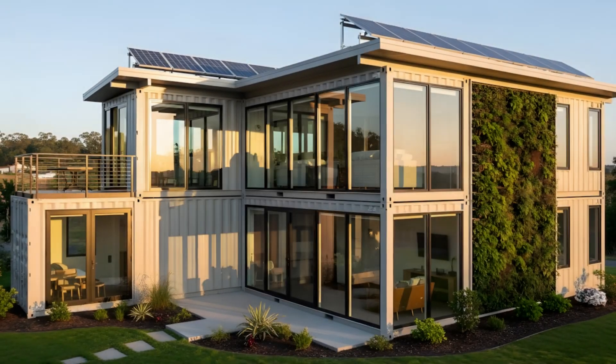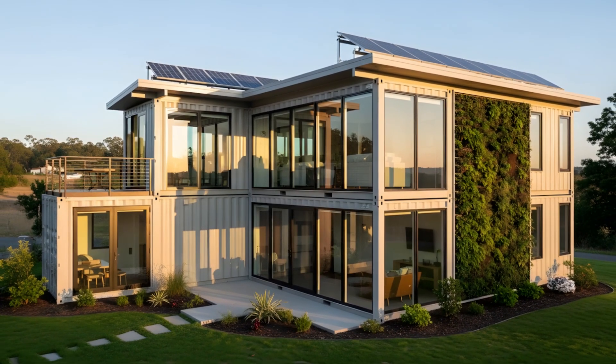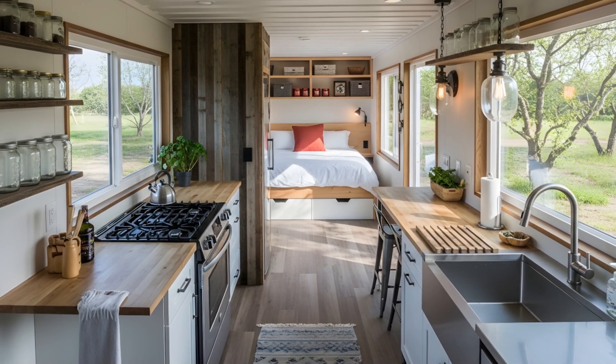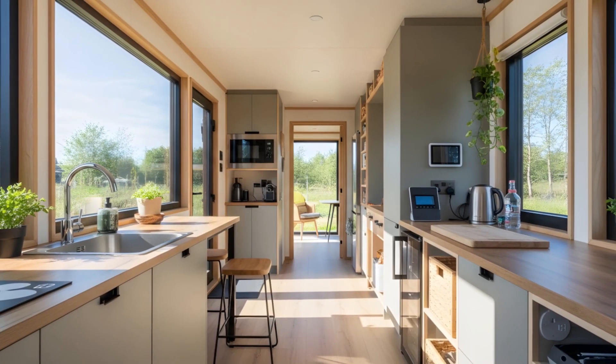Hello, everyone, and welcome back to the channel. Today, we're going to explore a topic that's incredibly relevant for anyone interested in smart, mindful living: sustainable container homes — maximizing efficiency in a small footprint. If you're intrigued by the idea of living comfortably, stylishly, and with minimal environmental impact, especially in a compact space, you're going to find this incredibly insightful.